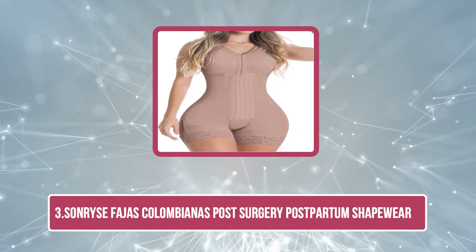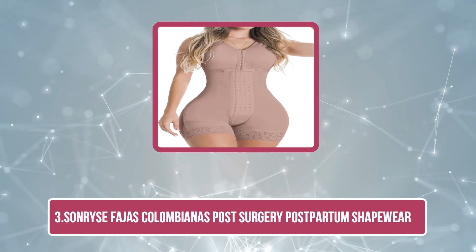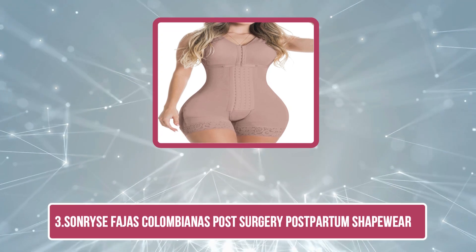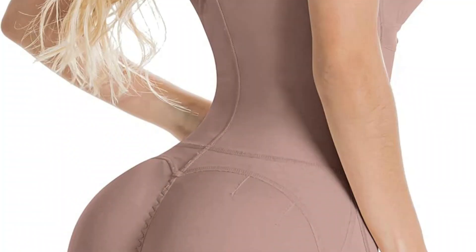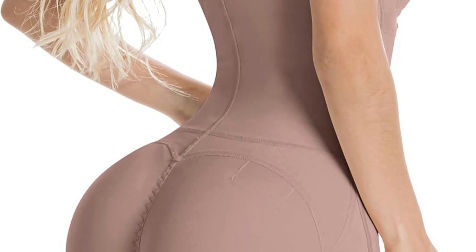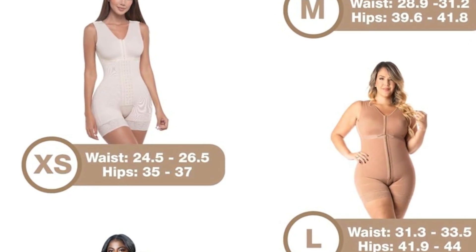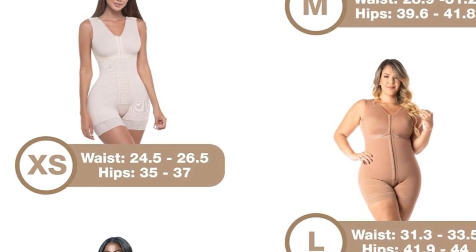At number three: Sonrise Fogges Columbianus Post-Surgery Postpartum Shapewear. This is a medium-compression post-surgical and postpartum shapewear that provides accurate control and can be trusted by new mothers to regain their body confidence. The convenient four-level adjustable hook and eye closure offer just the right amount of compression as per your comfort.